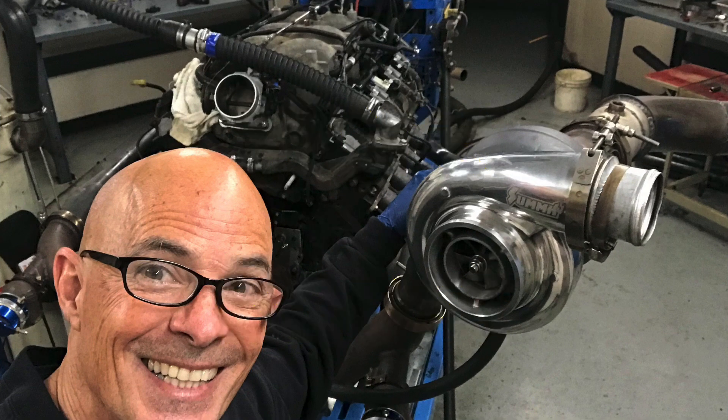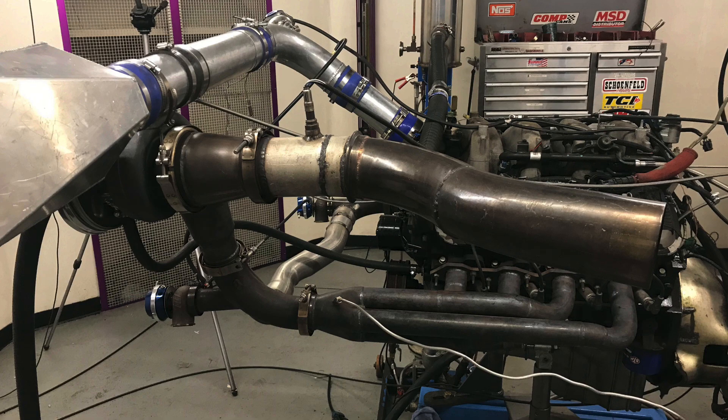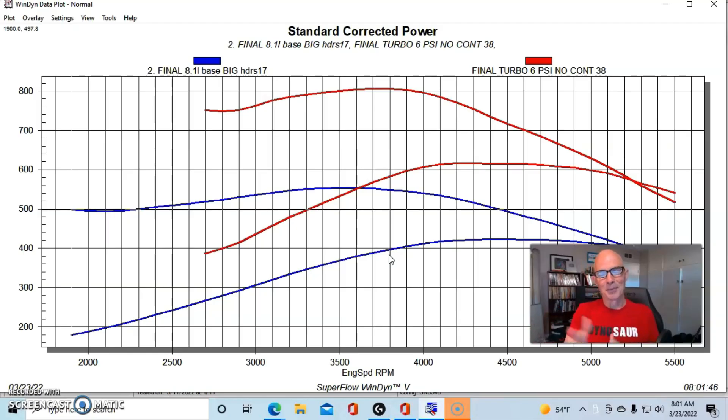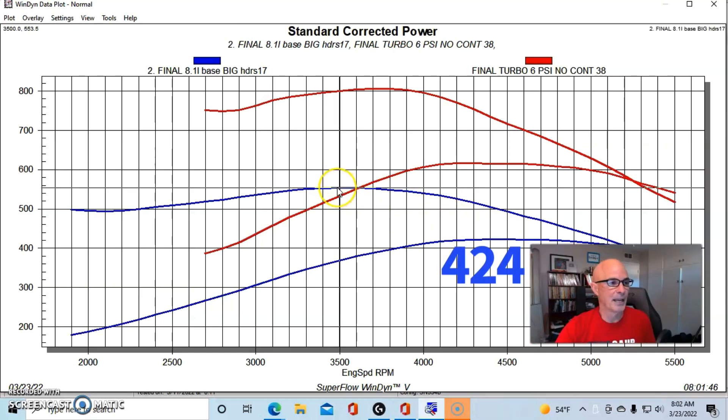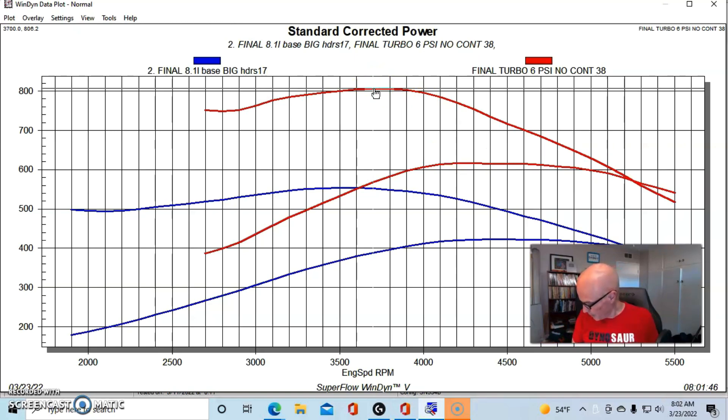We've taken a look at what happened when we ran our 8.1 liter big block Chevy both naturally aspirated — with headers making 424 horsepower and 554 foot-pounds — and then at 6 pounds of boost with our S475 turbo from Summit Racing making 617 horsepower and 806 foot-pounds of torque. Now let's see what happened when we turned the boost up a little bit, because we did run into a little bit of a problem. This will illustrate what happens when we go up in boost and how much potential there is.